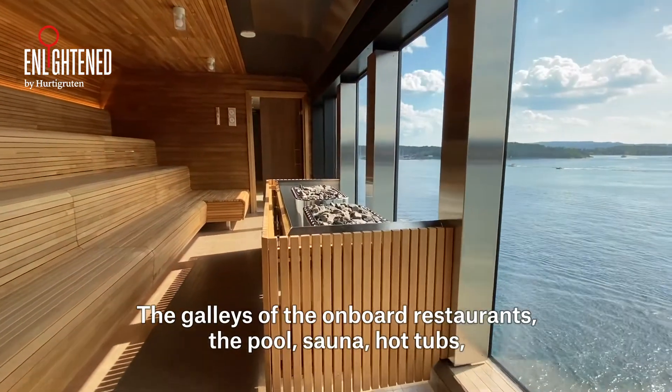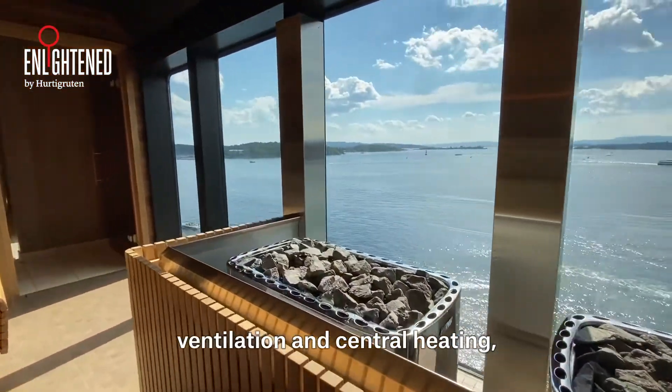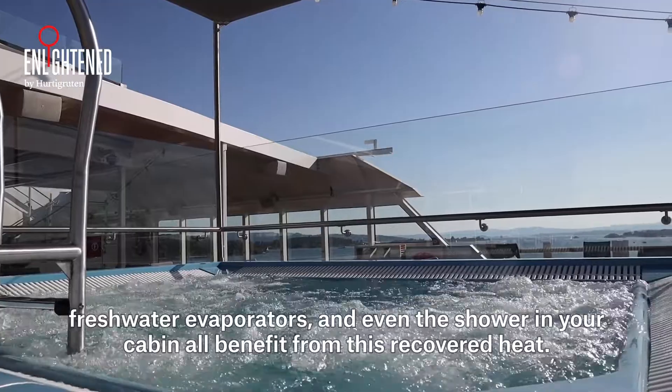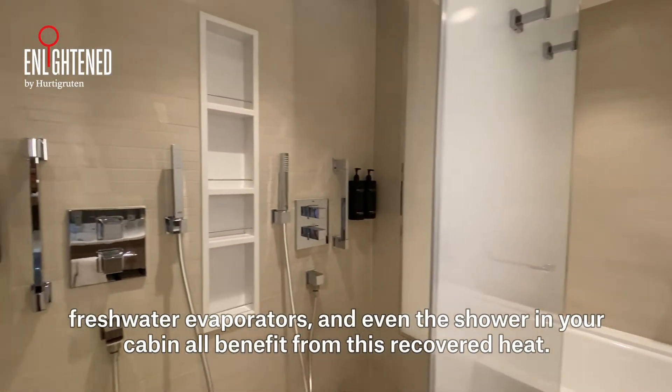The galleys of the onboard restaurants, the pool, sauna, hot tubs, ventilation and central heating, fresh water evaporators, and even the shower in your cabin all benefit from this recovered heat.